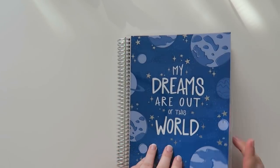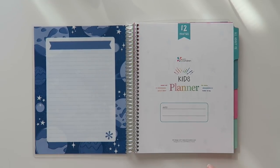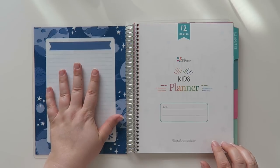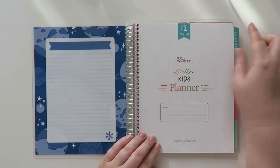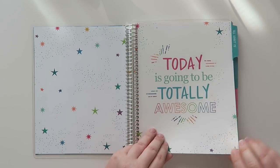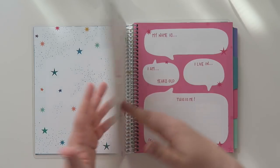All right, let's open this up — I haven't opened it yet. So it's just a regular cover that has the same little dashboard right here. This has 'kids planner' and then your name and 12 months. Oh, this is really cute! 'Today is going to be totally awesome.' And there's a little tab that says 'all about me.'